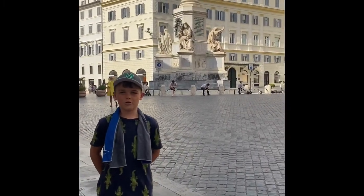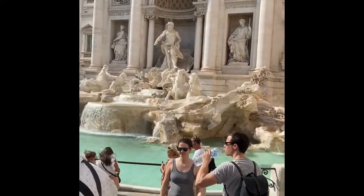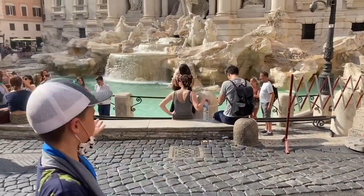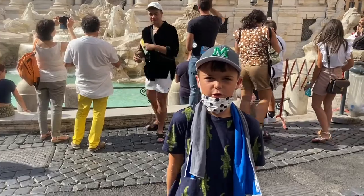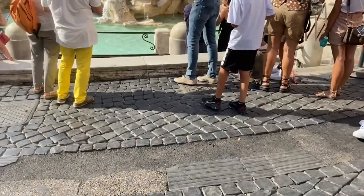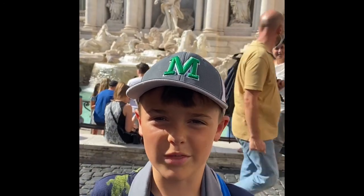Here in Rome there are hundreds of statues. This is the famous Trevi Fountain. It's called the Trevi Fountain because it's in the Trevi district in Rome. It's one of the most famous fountains in the world and one of the biggest in Rome.